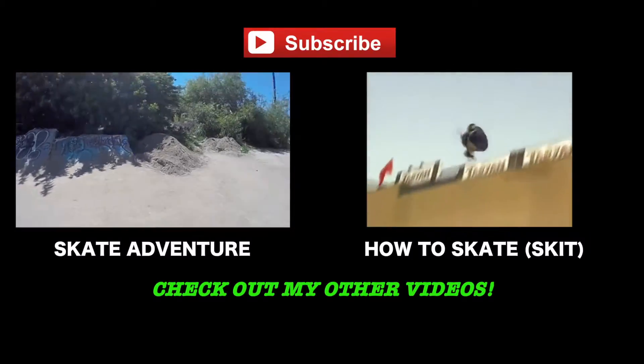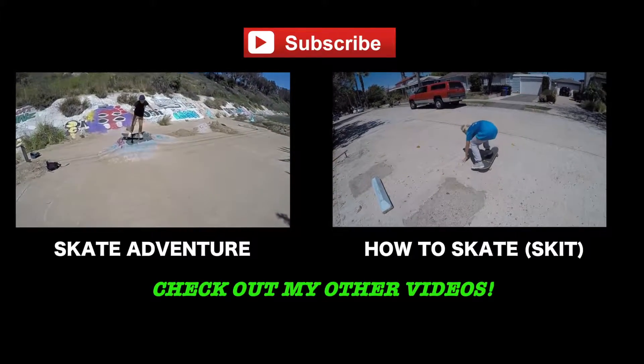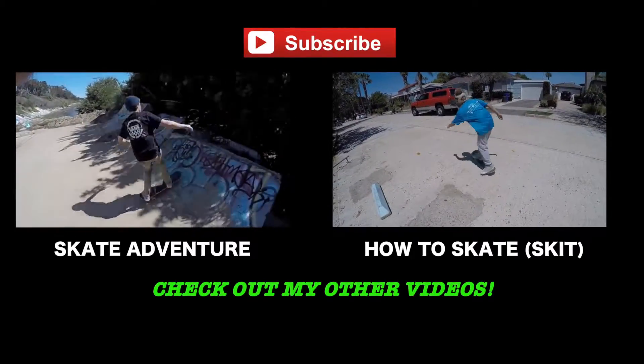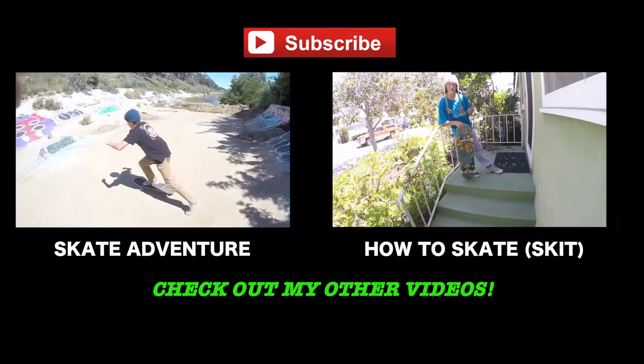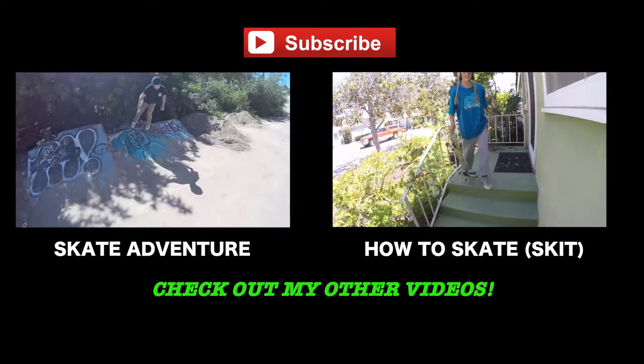This is so sick. The number one thing that advanced skateboarders skate is stairs.